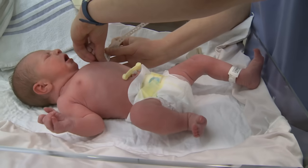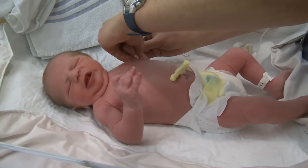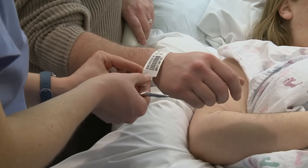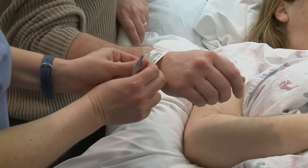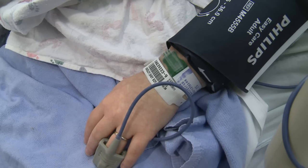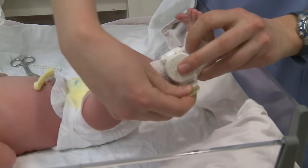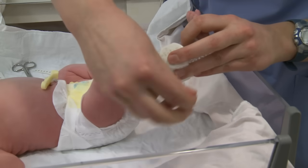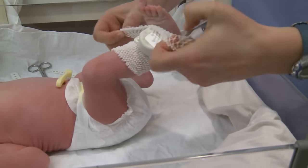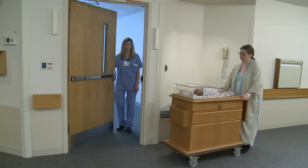After birth, your newborn is given a foot band and an arm band. These are stamped with your baby's name, date and time of birth. Mothers and their significant others receive a matching band. Our health care staff will check the bands to identify both the baby and the parents before any test or procedure is performed and any time your baby is returned to you after spending time outside of your room. An infant security tag will be attached to your baby's ankle as a special security measure. If this tag gets close to one of the birthing pavilion's exits, it will set off an alarm and lock the door.